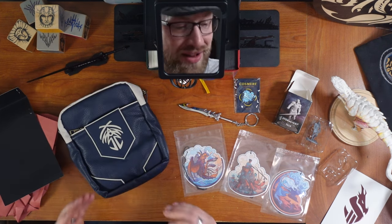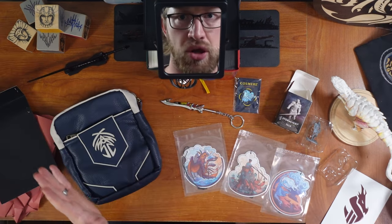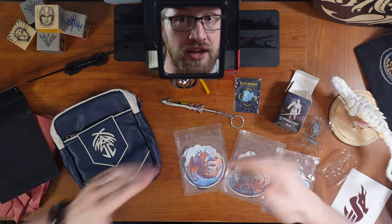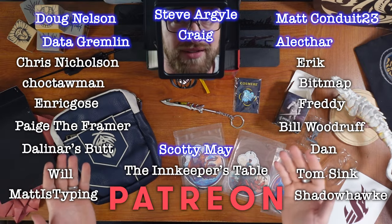Dragonsteel, well done. Thank you so much, Dragonsteel. Thank you, Inventor's Guide, for the really wonderful stuff you've made. Thank you, viewer, for watching, and thank you to my patrons who are supporting me in making content like this.